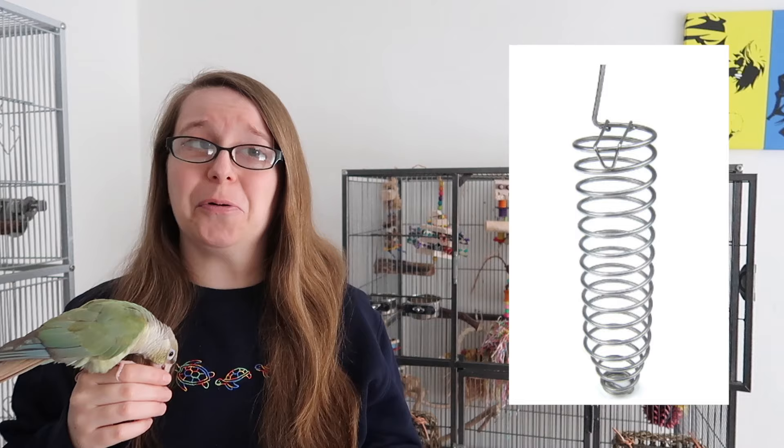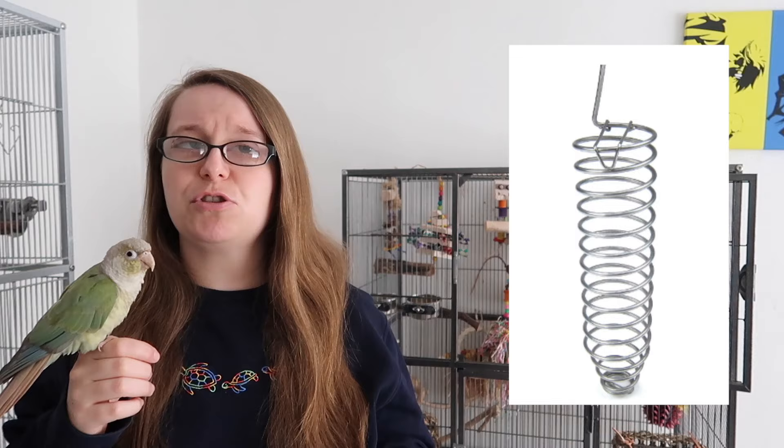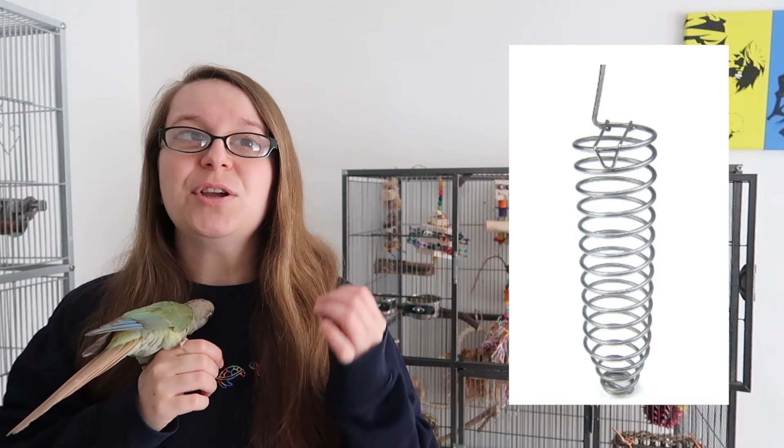Your bird doesn't need a whole sprig of millet in their cage either. More often than not, if your bird likes millet you should be using it for training treats, or sprouting it, or soaking it, or having it in their diet in another way. If you give them a huge sprig of millet in their cage they're probably not going to eat the healthier things you're offering — a mistake a lot of people make during diet conversion. Please don't use these millet holders. Use that millet to your advantage: get them working for it, get them training for it, and use it for bonding work as well.